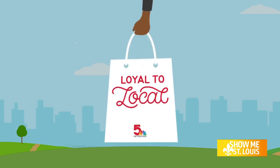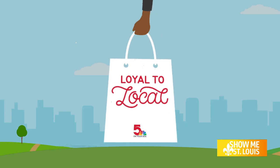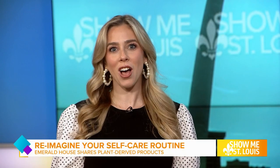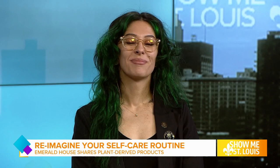We are keeping it royal to local this Friday. Emerald House FEL is a local mom-owned bath, body, and home care brand. Their non-toxic, plant-derived products provide a safe foundation that will have you reimagining your self-care routine. Here to share more is Bianca Holston, owner of Emerald House.